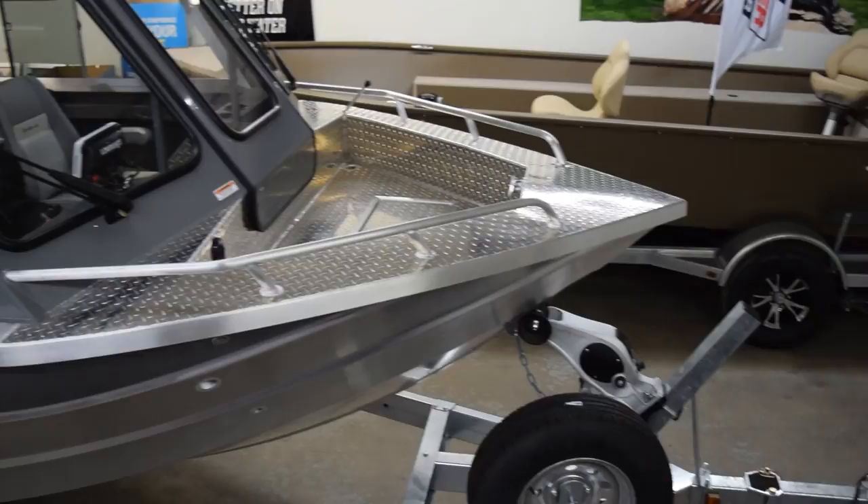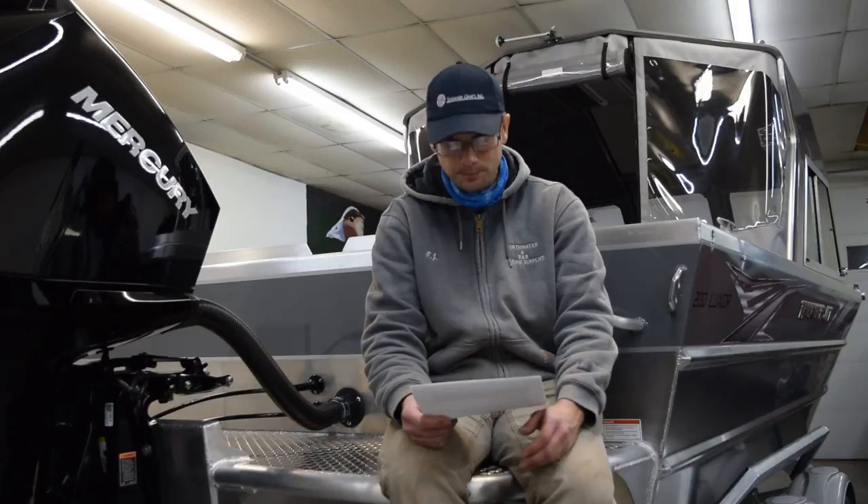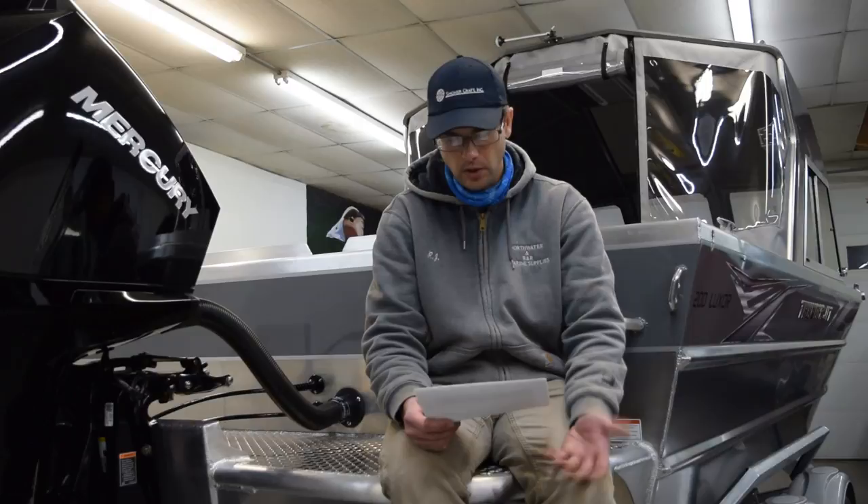We have pushed our product mix to provide exceptional value, not just the cheapest price. We picked up Thunder Jet — which I'm sitting on here — and we've also reinvigorated the Smoker Craft North American Angler brand in our showroom. There's a very clear reason for this: heavy gauge aluminum boats are providing the best value when it comes to big water fishing boats.